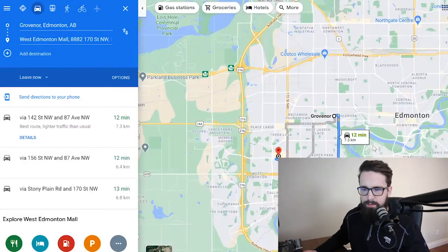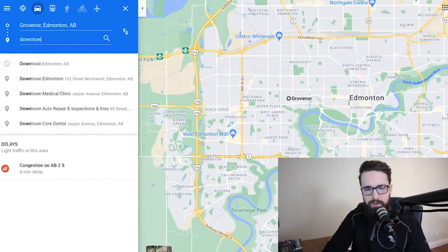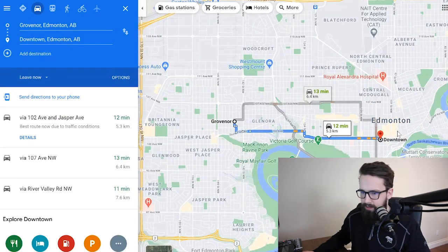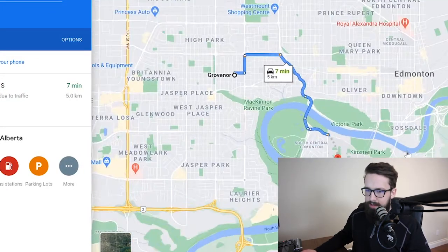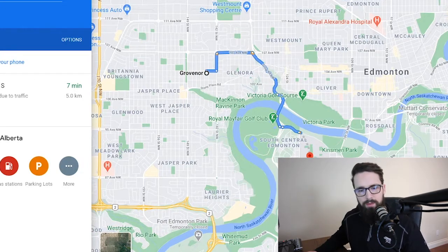Again, just a little more central means more amenities to choose from. For drive times, West Edmonton Mall is now about a 12-minute drive — still pretty easy to get around the West End. To get downtown from Grovenor, it's about a 12-minute drive, so nice and close with an easy commute if you're working there. U of A is still very accessible via Groat Road — about a seven-minute drive.